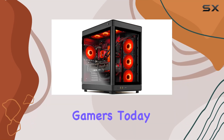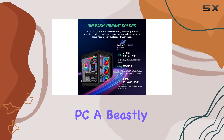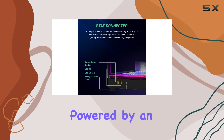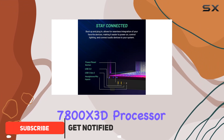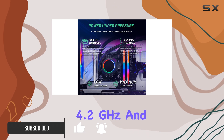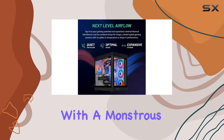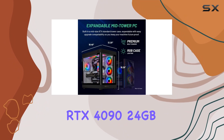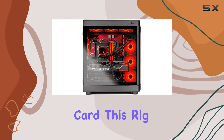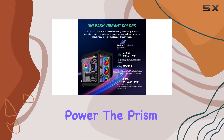Welcome back gamers! Today we're diving into the Skytech Prism gaming PC, a beastly machine designed to elevate your gaming experience to new heights. Powered by an AMD Ryzen 7 7800X3D processor running at a base clock of 4.2 GHz and capable of reaching up to 5 GHz with max boost, coupled with a monstrous NVIDIA GeForce RTX 4090 24GB GDDR6X graphics card — this rig screams performance.